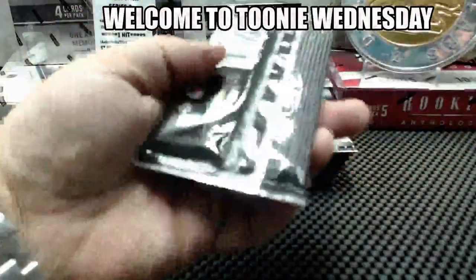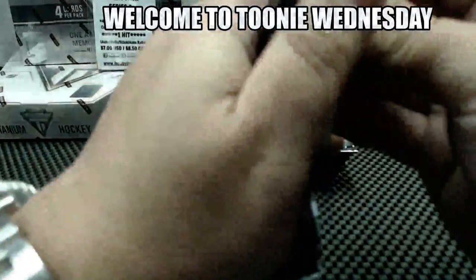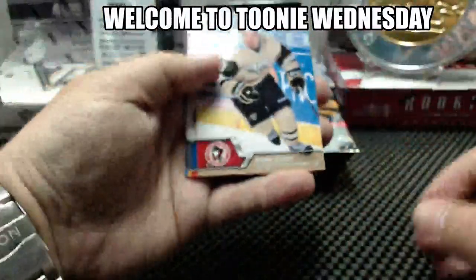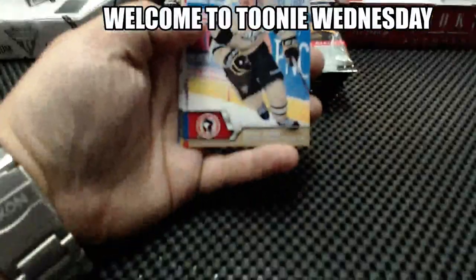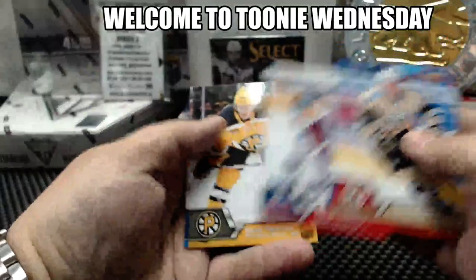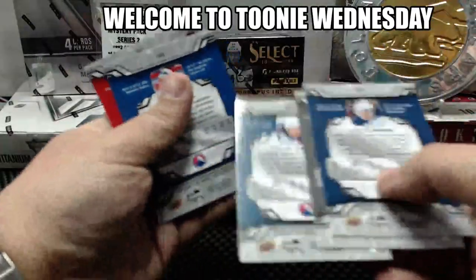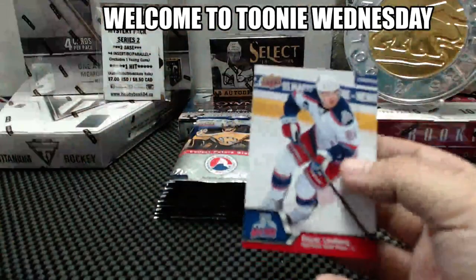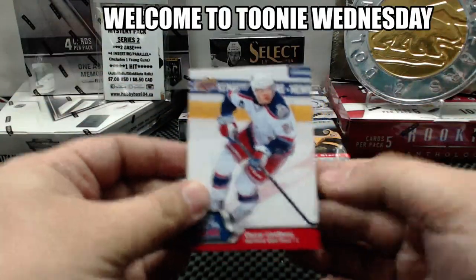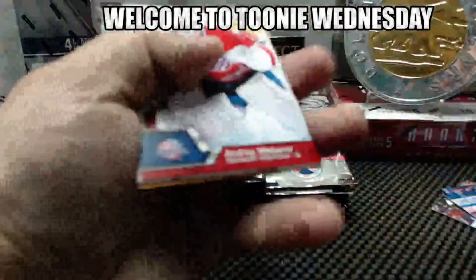Was the Granlund the best card in the pack? Yeah. Pack one. So 101 to 150 is the short print range. Okay, that looks like base, base, base, base, and base. We'll look in the back. 124 is the first one — it is for Hartford Wolfpack, Oscar Lindbergh. Short print.